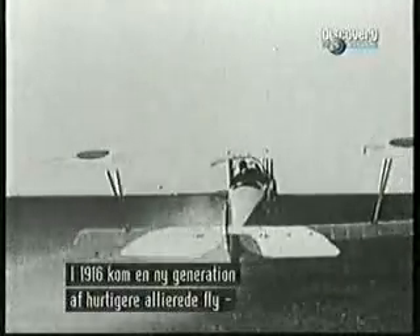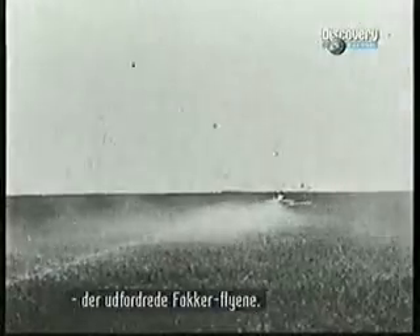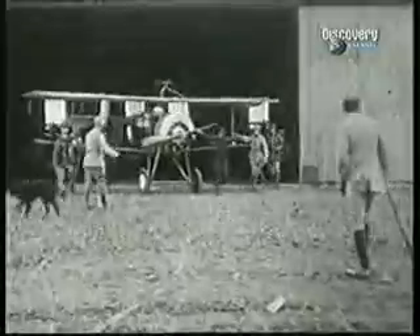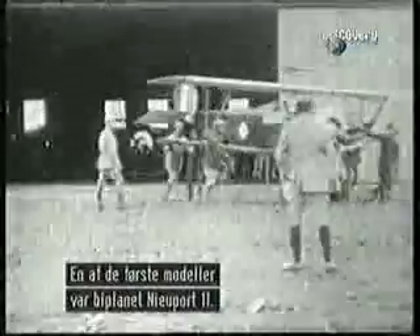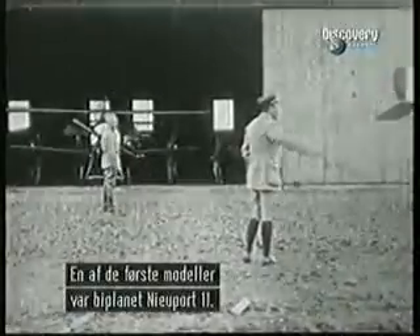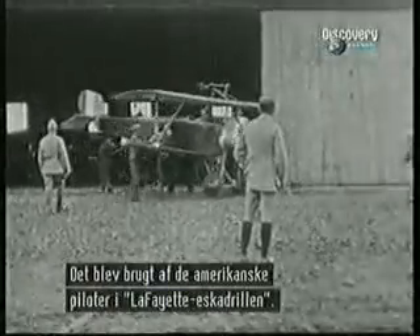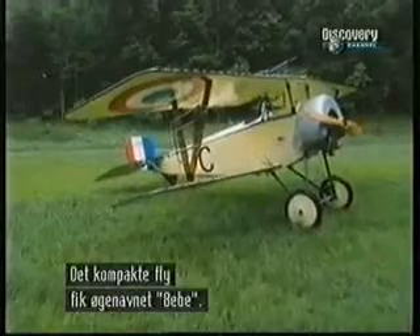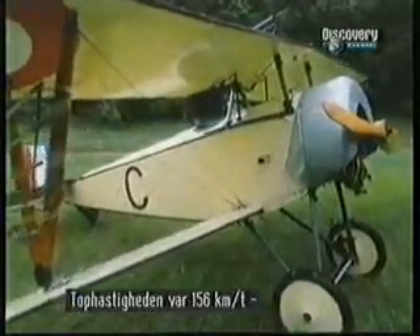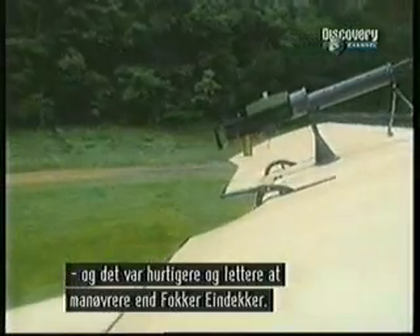In 1916, a new generation of faster, more manoeuvrable Allied fighters appeared to challenge the Fockers. A pioneer among this group was a fast little single-seater biplane called the Newport 11, flown by the American volunteers of the Lafayette Escadrille. Because it was so compact, pilots nicknamed it the Bebe. With a top speed of 156 km per hour, it was faster, tougher, and more manoeuvrable than the Focker Eindeckers.